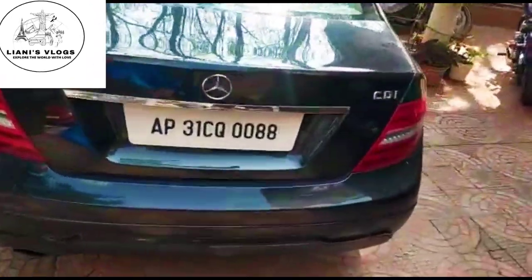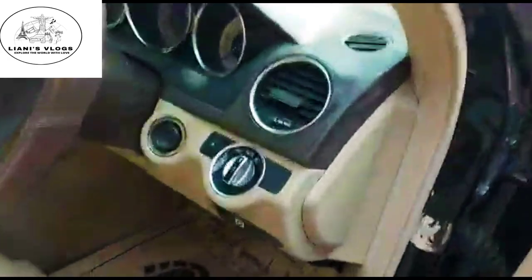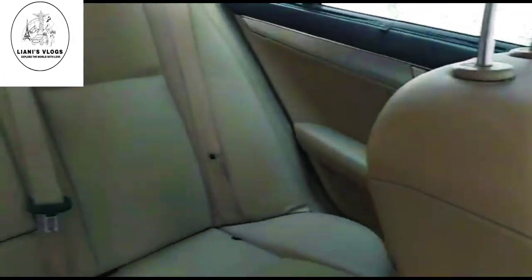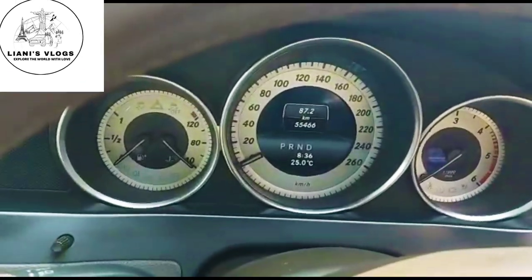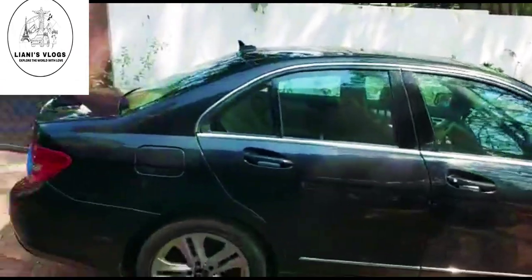C220 CDI diesel model, it has four brand new tires. This is the interior of the car, beige in color. Only 55,000 kilometers driven, automatic transmission. Second owner, 13 lakhs, it's negotiable.